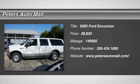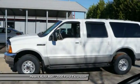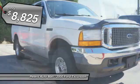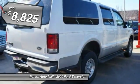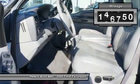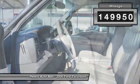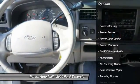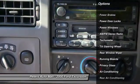You'll love this 2004 Excursion. This is a vehicle you'll want to take home. With 149,950 miles, it features automatic transmission and an exterior color of Oxford White Clear Coat. Call 336-434-1600 and get in touch with Peters Auto Mall directly, and be the first to open the vehicle door today.